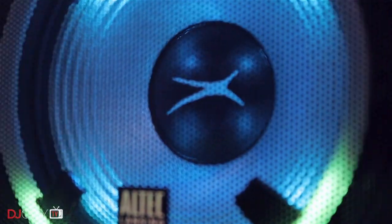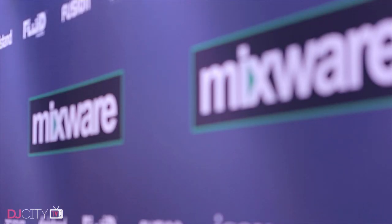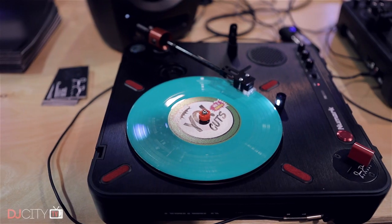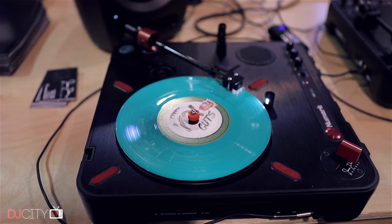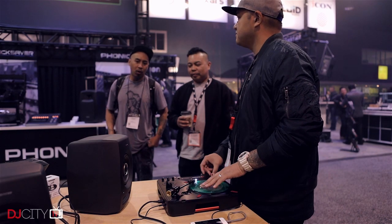My team didn't report any big new trends this time, apart from the continued growth of portabilism. Regular viewers will know we're already deep into that here at DJcity. Certainly the likes of Jesse Dean Designs were getting a lot of attention, and it's great to see that portabilism is one market segment which hasn't been entirely taken over by the big brands.